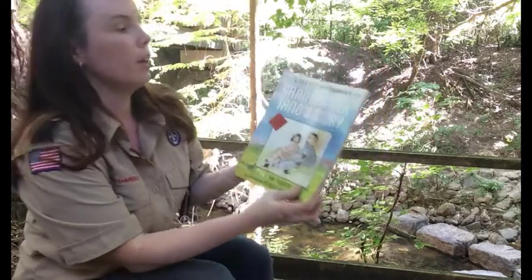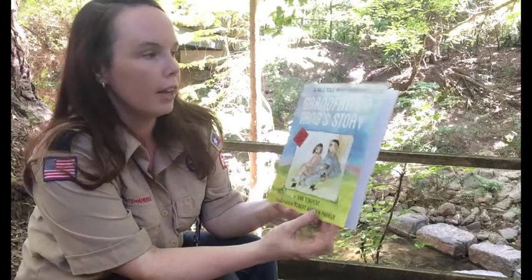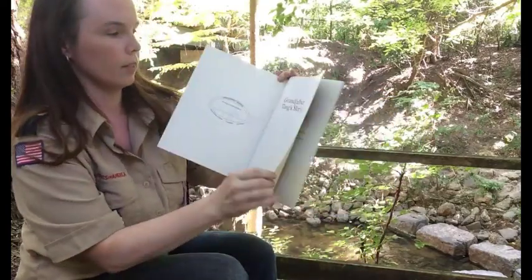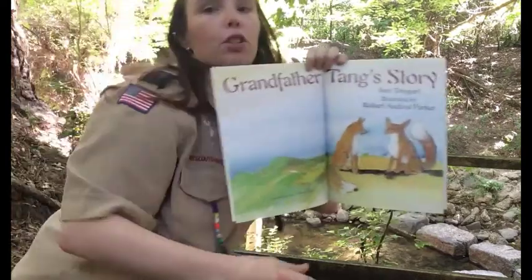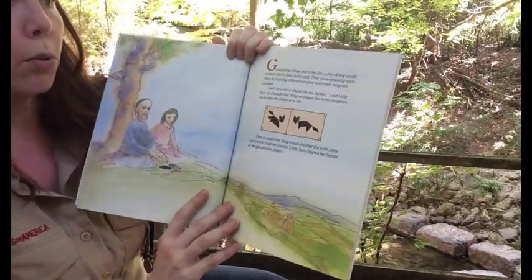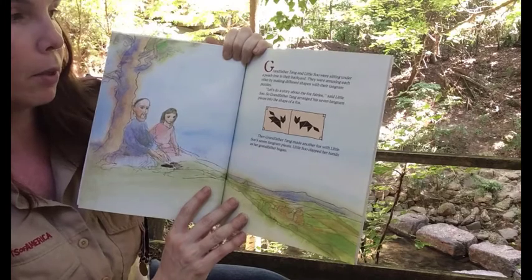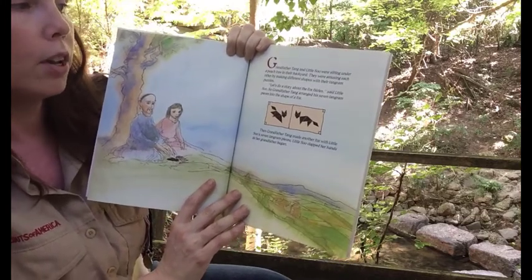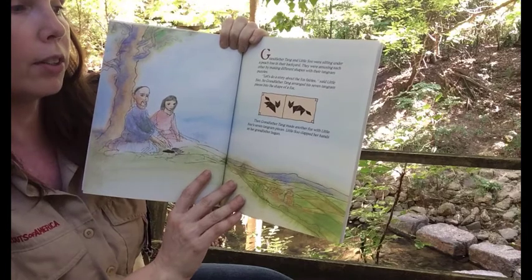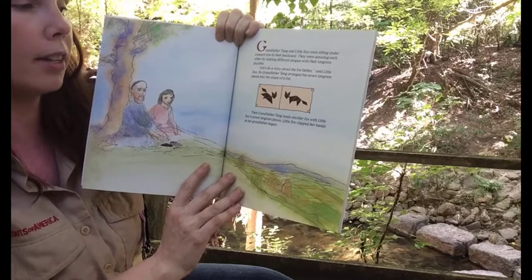This is called Grandfather Tang's Story by Ann Tombert, illustrated by Robert Andrew Parker. It's being read with permission from Penguin Random House Books. And it is beautiful images. Grandfather Tang and Little Sue were sitting under a peach tree in their backyard. They were amusing each other by making different shapes with their tangrams. 'Let's do a story about the fox fairies,' said Little Sue. So Grandfather Tang arranged his seven tangram pieces into the shape of a fox, then made another fox with Little Sue's seven tangram pieces. Little Sue clapped her hands as her grandfather began.